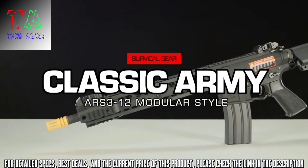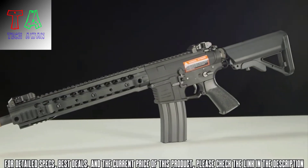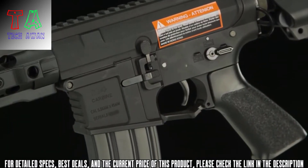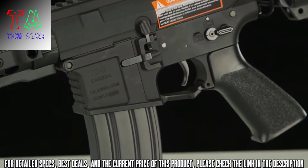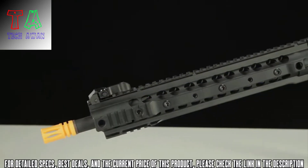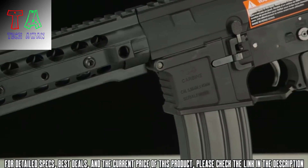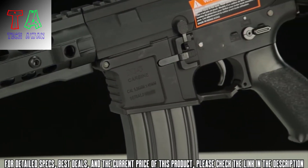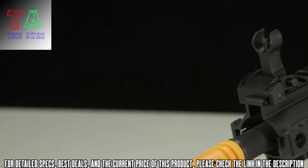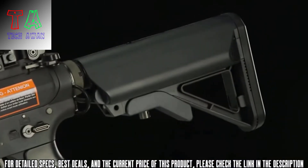Introducing the Classic Army ARS-3-12 Modular M4 AEG. The ARS-3-12 is an M4 based platform designed for general purpose usage, with the longer design lending itself to more long range and field type applications. The gun features a monolithic top rail with additional rails on the sides to accommodate accessories such as grips, flashlights, and bipods. It also features an ergonomic pistol grip, flip up front and rear sights, a retractable crane stock, a sling adapter plate, and comes with two 300 round magazines straight out of the box.